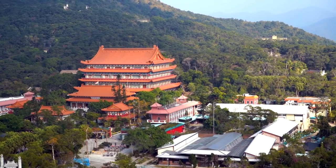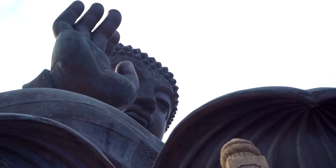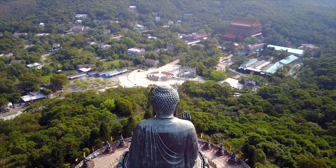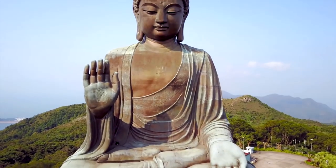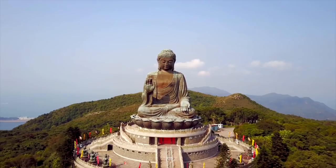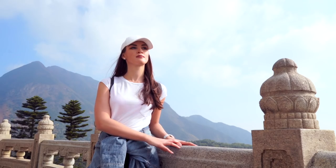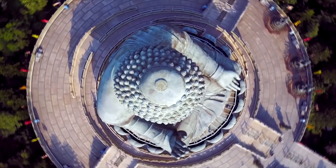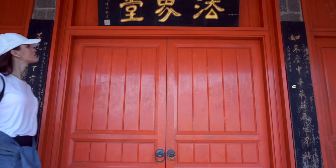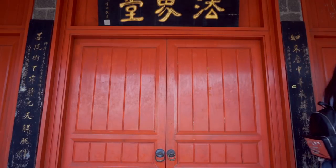It became a popular attraction when the Tian Tan Buddha statue was completed in 1993. The statue is 34 meters high bronze and faces south toward the Chinese nation, drawing believers from across Asia. The so-called Great Buddha symbolizes harmony between human and nature, people and faith.